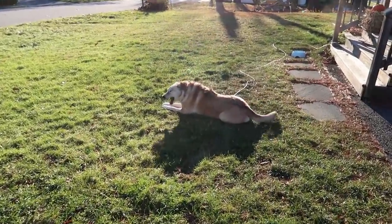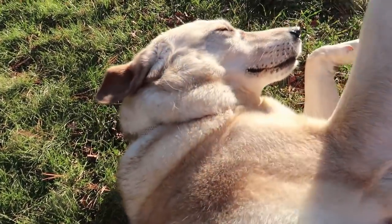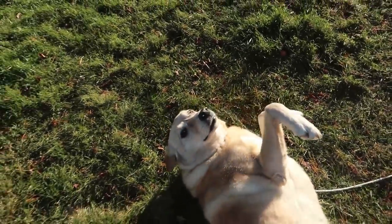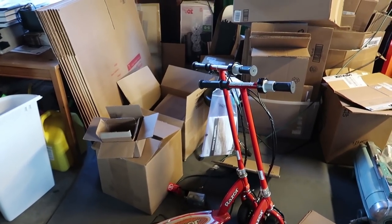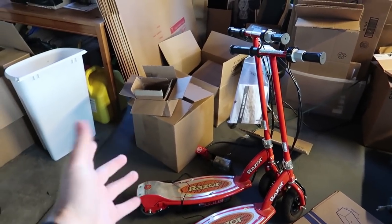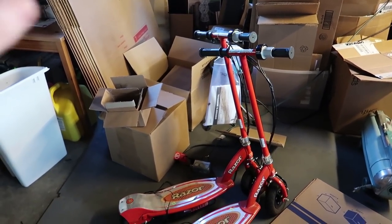All right guys, we have left Goodwill and we are back home. Look at this beautiful angel laying in the sun — that's Sofia. I want to show you guys the scooters. I did get both of them. I also got those DVDs and things — on the DVDs I'll make like thirty to fifty dollars on the high end, which is pretty sweet.